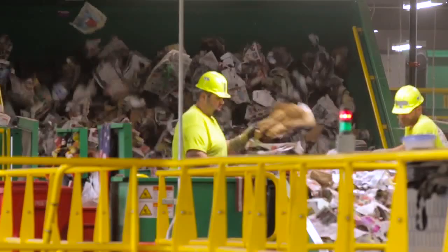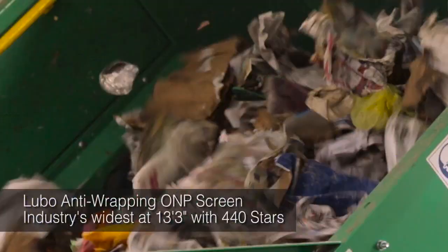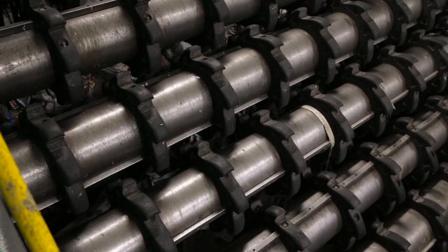The material drops onto an anti-wrapping ONP screen — this is the first of three screens designed to separate fiber from containers. The anti-wrapping feature dramatically reduces maintenance. After several hours of operation, the screen has virtually no material wrapped around its shafts.